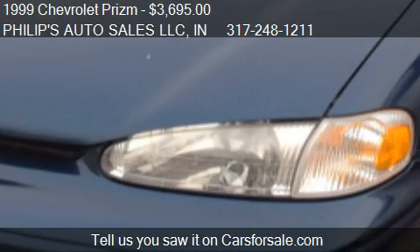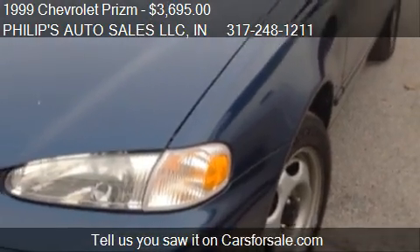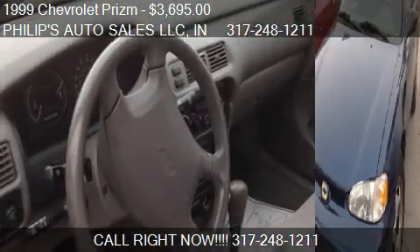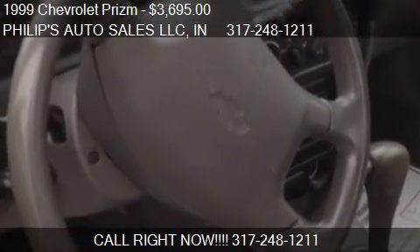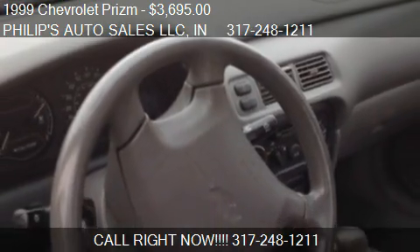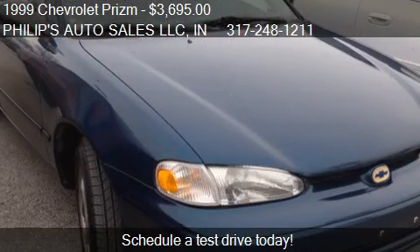Call us at 317-248-1211, or stop by our lot. Find us at 3255 West Washington Street in Indianapolis, Indiana, on our website, or check us out on carsforsale.com.